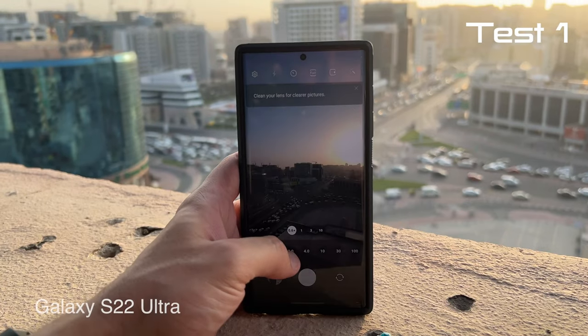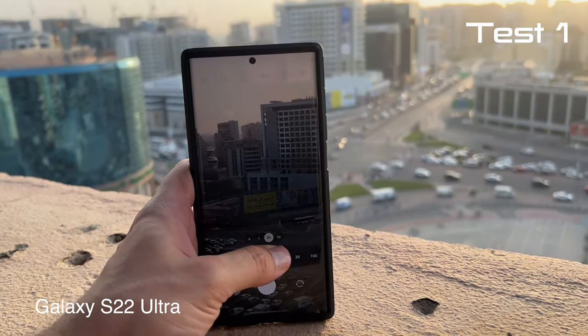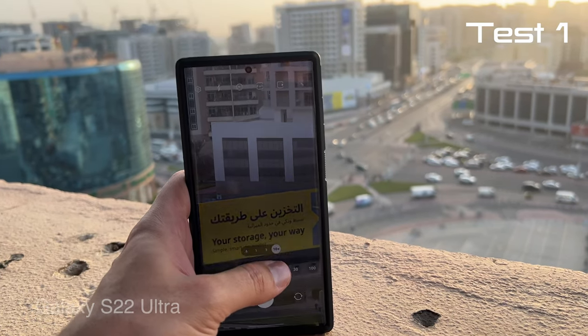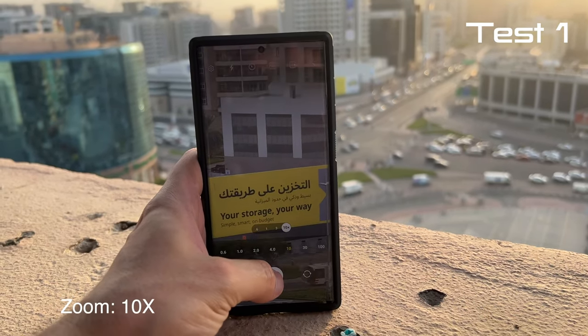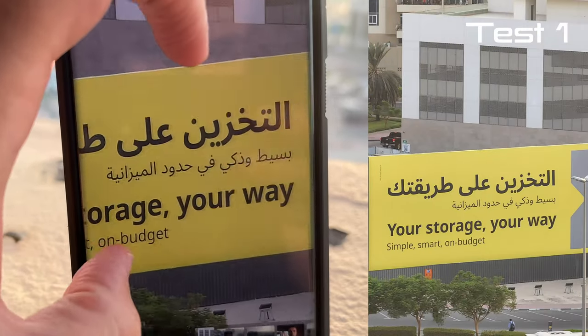Same thing on the Galaxy. This is the wide-angle camera, this is 1x, this is 3x, and this is the amazing 10x. Now check that out. Let's take a picture — and the picture looks incredible. Just look at that.